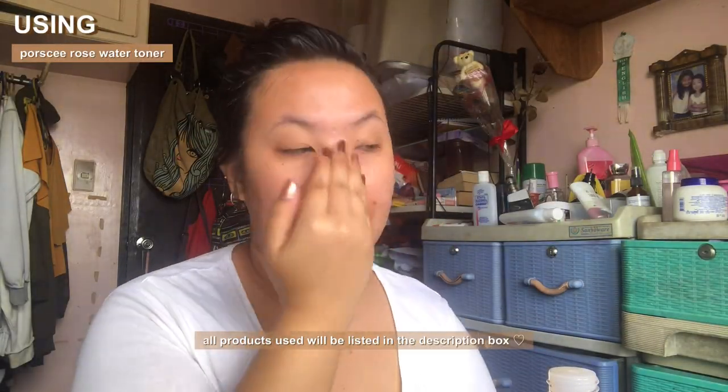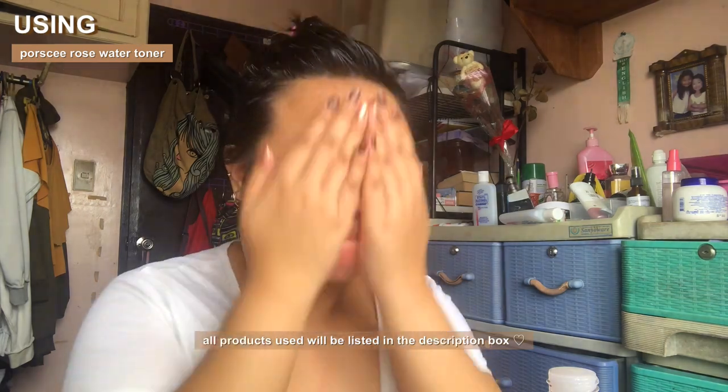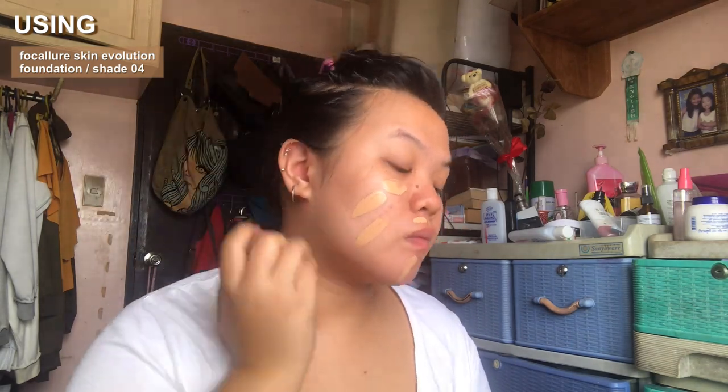The first step to my routine is applying some toner. I used to apply moisturizer underneath, but I found that using toner gives off a much stickier residue which helps the foundation adhere to my skin better. And now I'm just applying my base as usual.